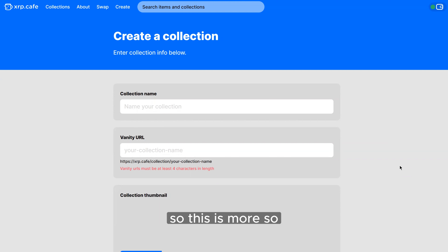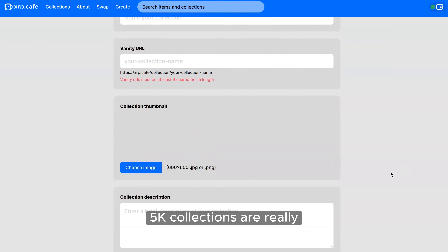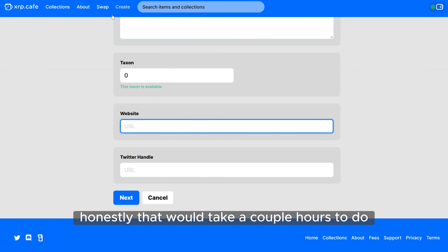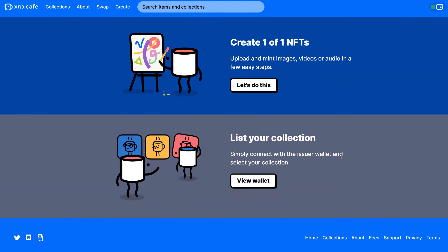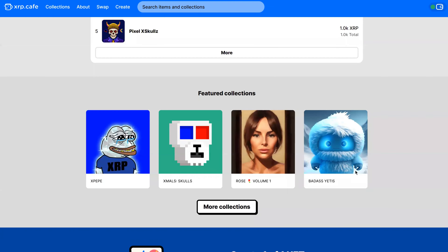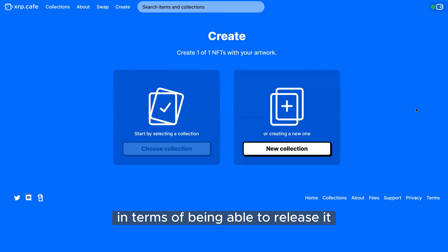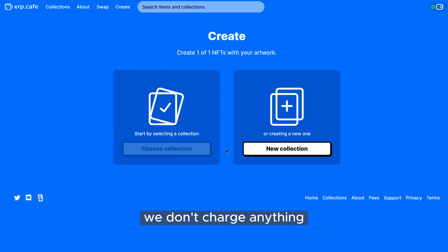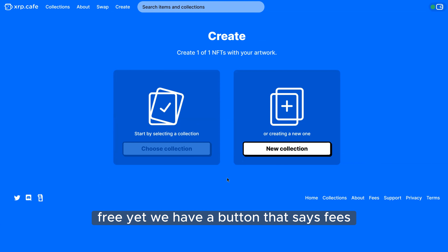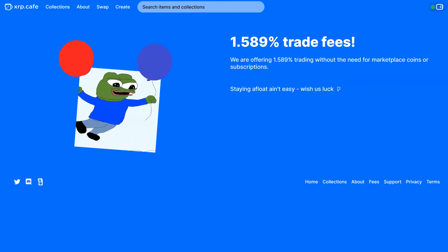This manual creation method is for a limited number of NFTs — more so for smaller collections and one-of-one art. For 10k or 5k collections, or really anything over a hundred, it would take a couple hours. Reach out to us in the Discord and we'll send you all the requirements — we'll need the project name, socials, and info. If you agree to the timeline, we're more than welcome to work with you, and it's absolutely free. We don't charge anything or take a percentage of the mint.